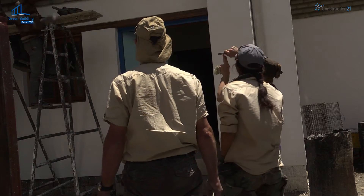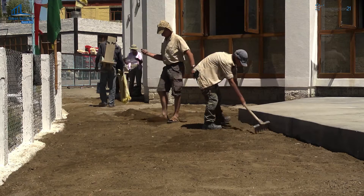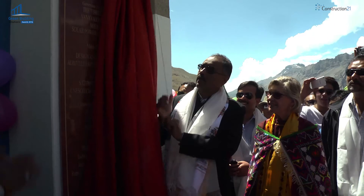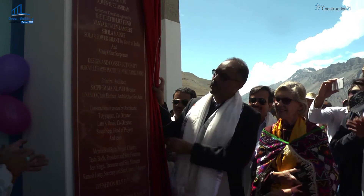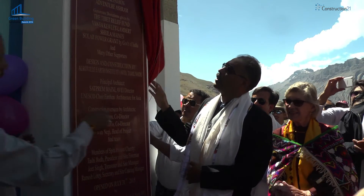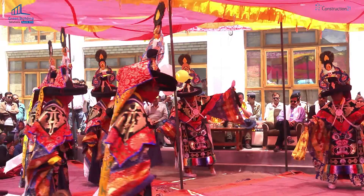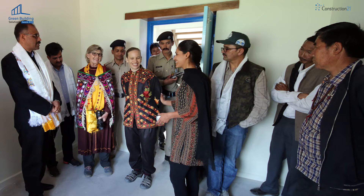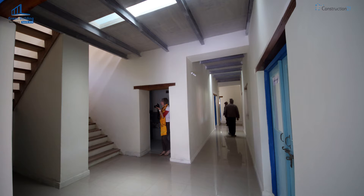I am very proud of the essential contribution of the local craftsmen, without whom this building would not be there today. The people of Spiti are proud of this magnificent modern-looking eco-community centre, which is fast becoming a new meeting place and the focus of life in Casa.